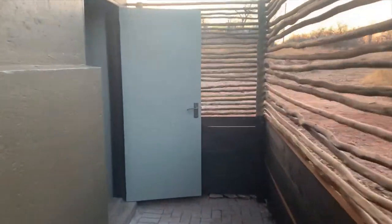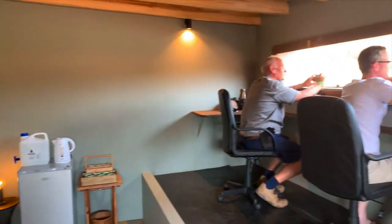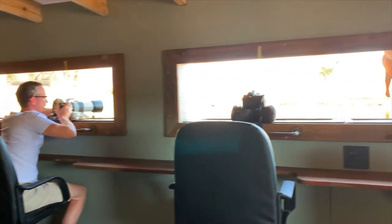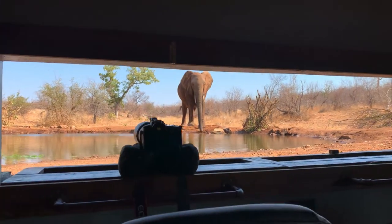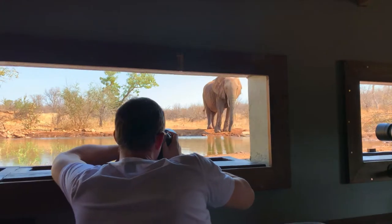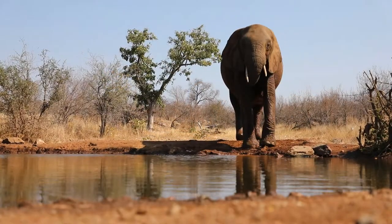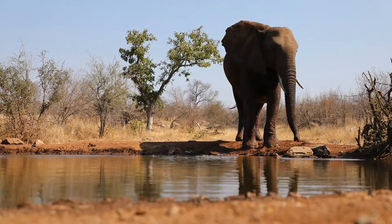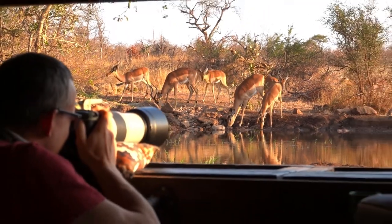When I walked into Umgedi hide for the first time I couldn't believe my eyes. It was carefully designed with not only comfort in mind but also the unique eye-level perspective that photographers expect from an excellent underground hide. From the first moment we set foot in it we were treated to some spectacular animal sightings. If you spend enough time in the hide you have a real chance of seeing elephants, but impalas, kudus, giraffe and other general game also drink here regularly.